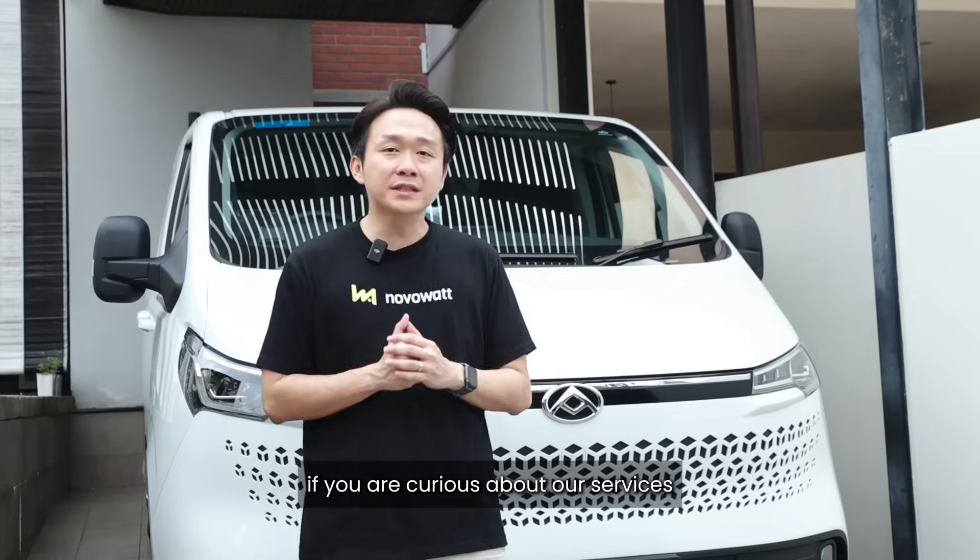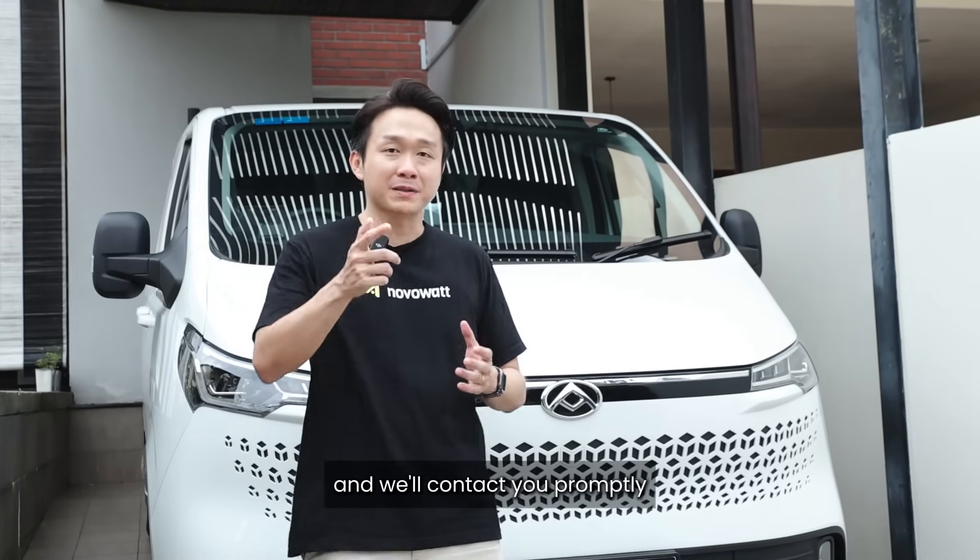If you are curious about our services, fill up the contact form and we'll contact you promptly. See you around.